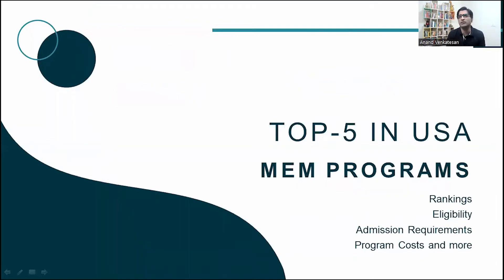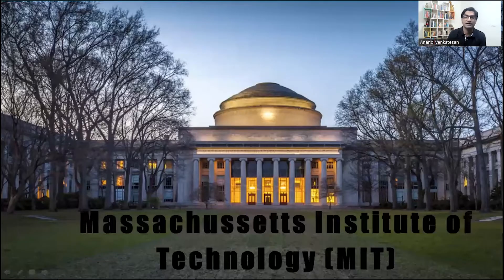I'll talk about the top five MEM programs in the USA. Most of the top universities in the USA are part of a consortium and the programs I'm going to discuss are part of that. I looked at the general rankings of each university's engineering department, the program structure, the specializations offered, admission requirements, future prospects, and also the ROI in terms of tuition fees and living expenses.